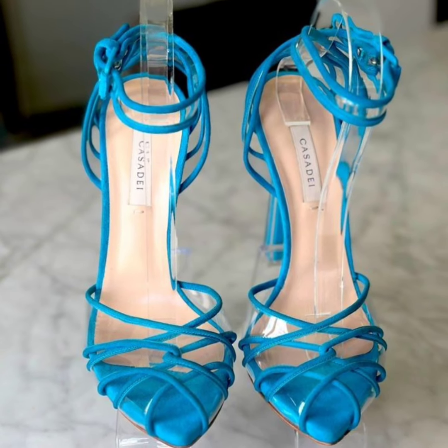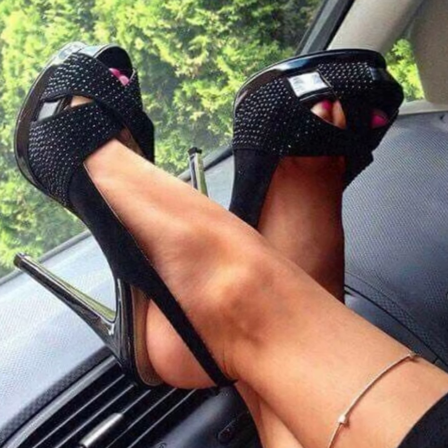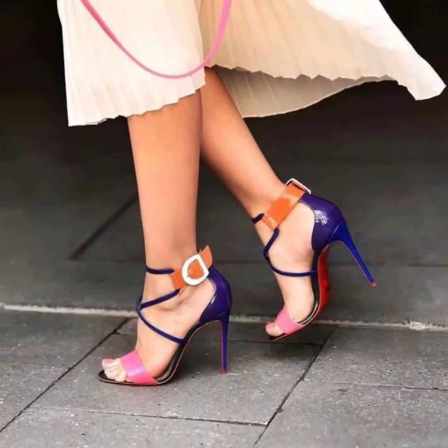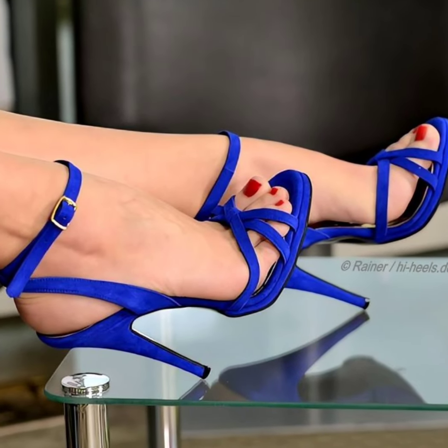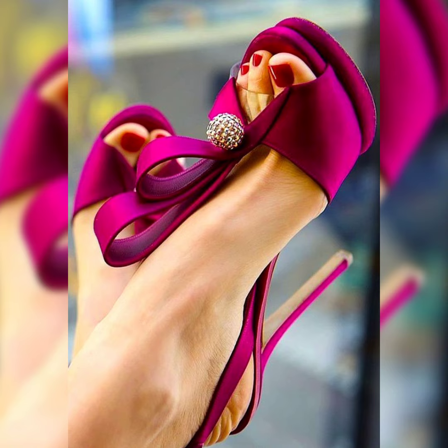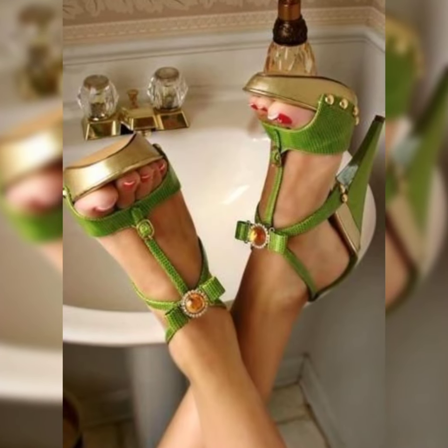Hello friends, welcome back to my YouTube channel. Dear viewers, today in this video I'm going to share with you some beautiful designs of high heel sandals for the ladies. Dear viewers, if you are a high heel sandals lover, then you are at the best place where you can find all the designs and colors of high heel sandals.